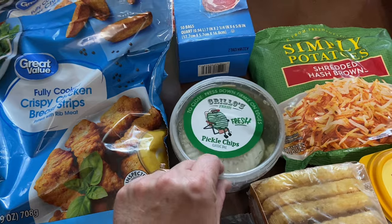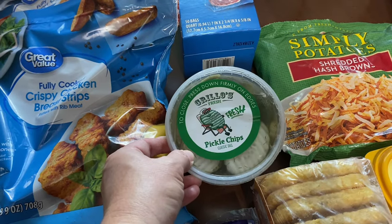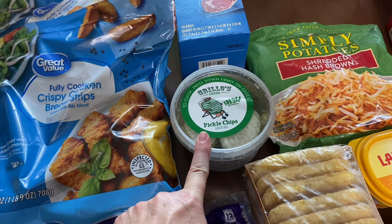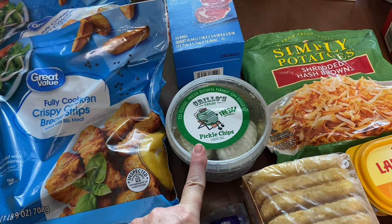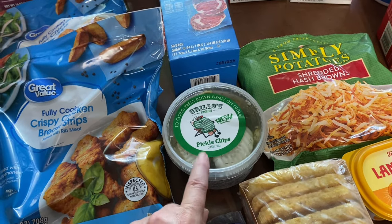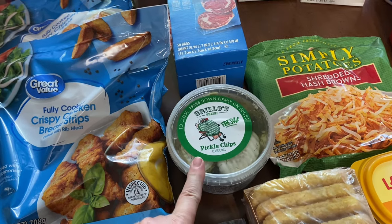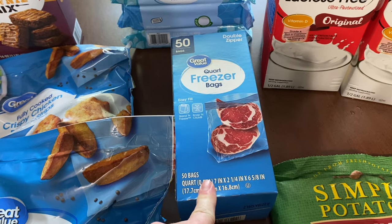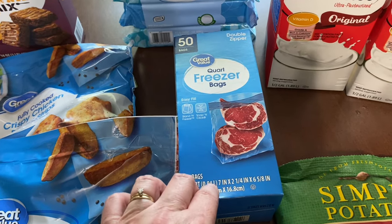These pickles — I've shown them before. Jamie tried them for the first time a couple of months ago and has been loving them ever since. They're really really good. We were out so I picked those up — they have spears too. Also grabbed some quart-size freezer bags; I had stocked up on gallon size last time.